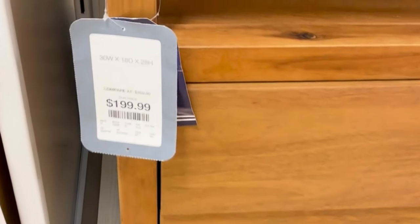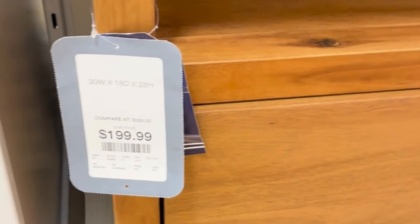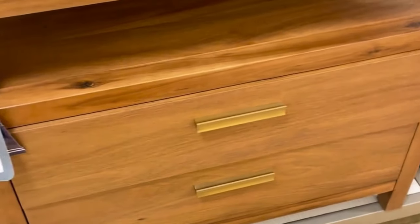This bedside table was great with the gold handles and the wood texture. I liked the little shelf before the hidden storage — just another area to decorate — and I thought this was a fun find.